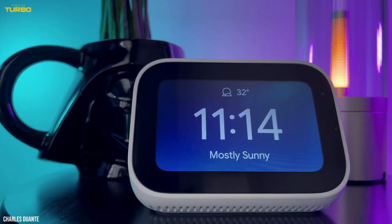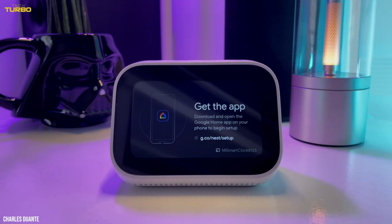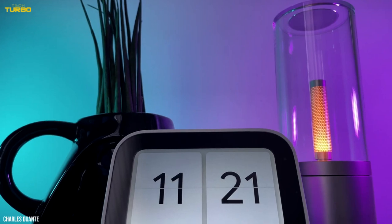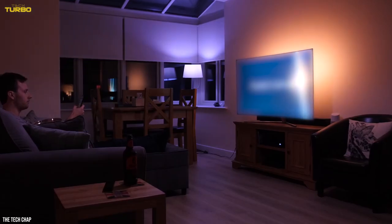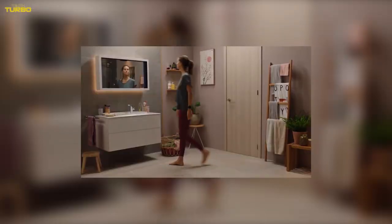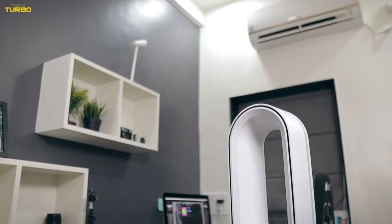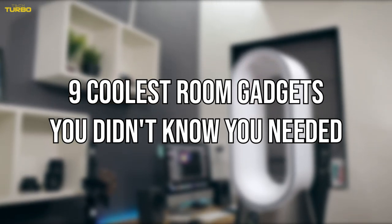Welcome to Tech Turbo. Sometimes the tiniest of innovations can make life all the more convenient — whether that's a viral showerhead that purifies and increases water pressure, a wireless charging stand for the latest iPhone model, or an electric USB lighter. Gadgets don't just make life easier, they make it even cooler. Are you a sucker for cool gadgets? Take a look at these nine cool room gadgets you didn't know you needed.